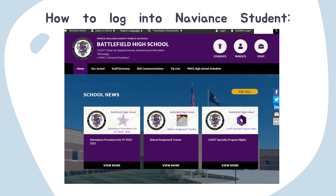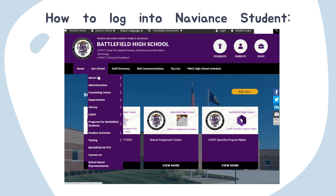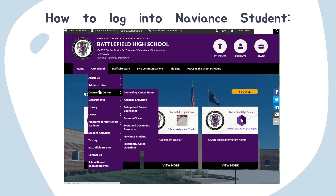Let's review how to log into Naviance. As we get started with today's lesson, we are going to log into Naviance Student. You can find the link to Naviance in several places, but today we'll show you from the Battlefield website. You'll start by going to our school, the Counseling Center, and then Naviance Student.